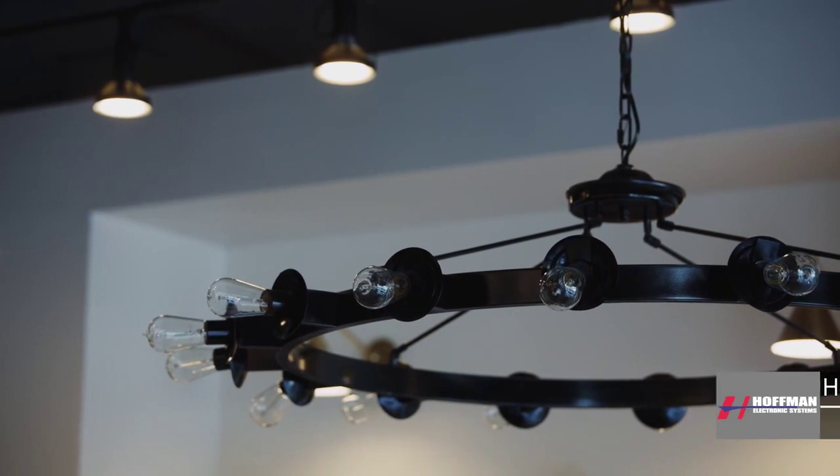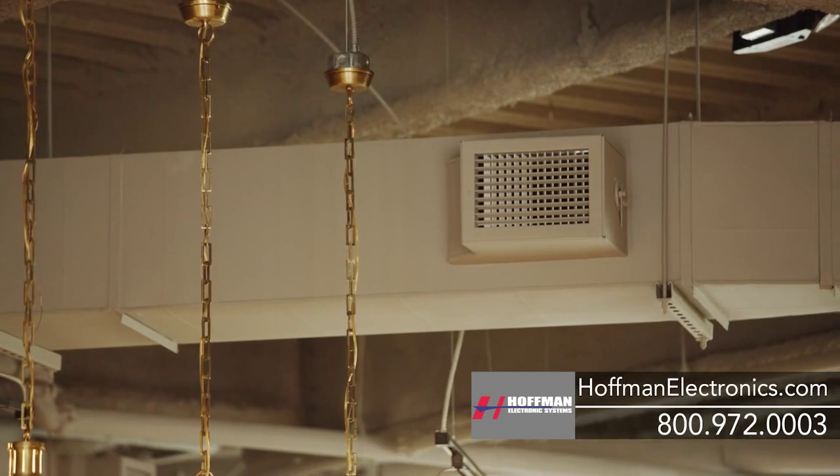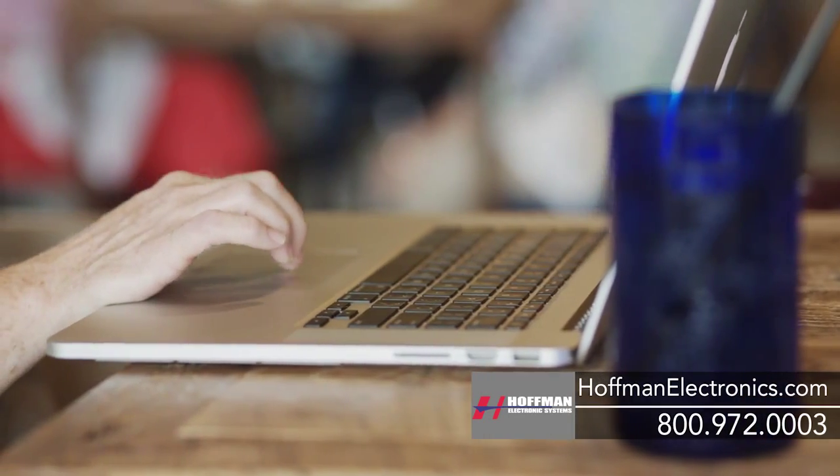Lights can be turned on or off, or dimmed to any level. Thermostats can be adjusted. Doors can be locked and unlocked using your alarm system. Of course, you can control all of these devices from your touchscreen keypad, but the real power comes from your ability to take control with your smartphone, tablet, or computer.